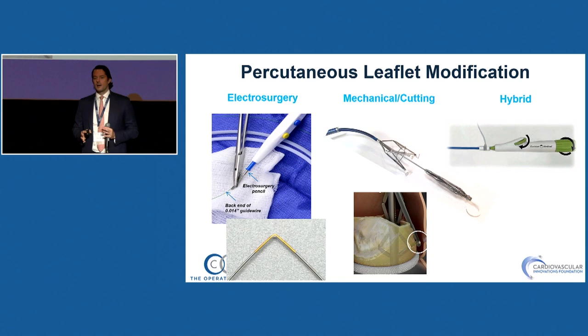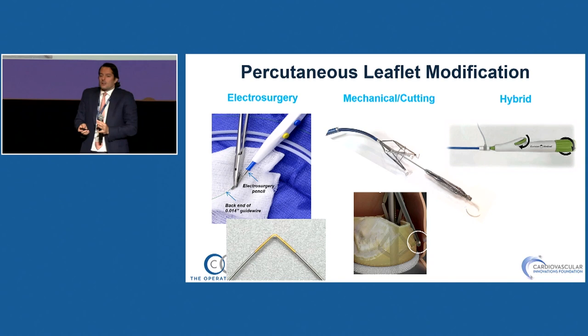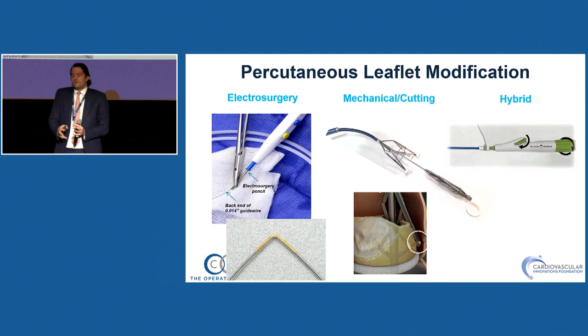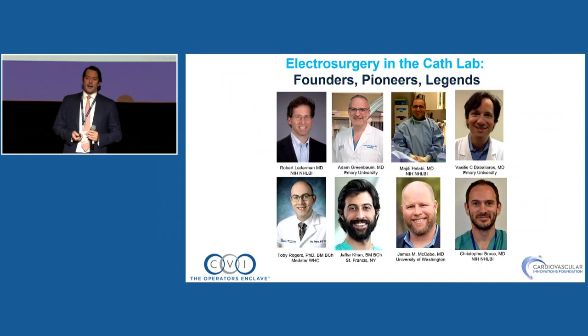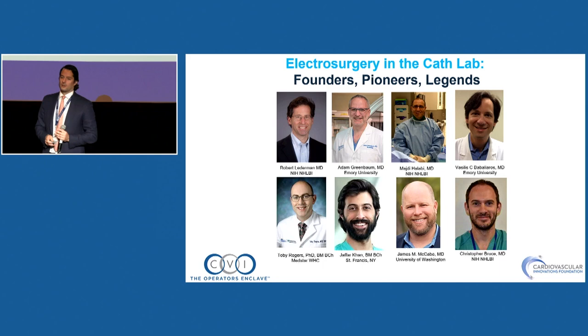Moving to leaflet modification, which I believe is a really exciting topic. It starts with electrosurgery — we tried to buzz everywhere — then went to mechanical cutting with Pycardia, and then to Excision Medical, which combines mechanical force and electrosurgery. It all started with trans-caval cases and BASILICA, where people wanted to cut and split leaflets. I credit the pioneers who over the last ten years pushed the envelope, going from unmet needs like no access to LVOT obstruction risk.